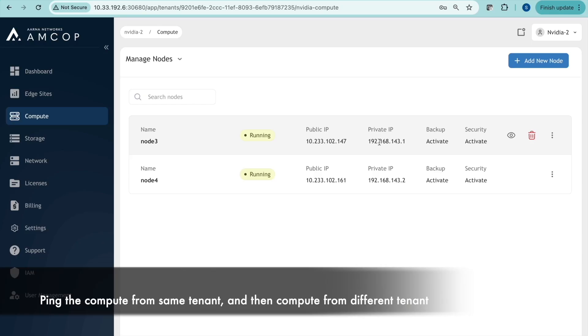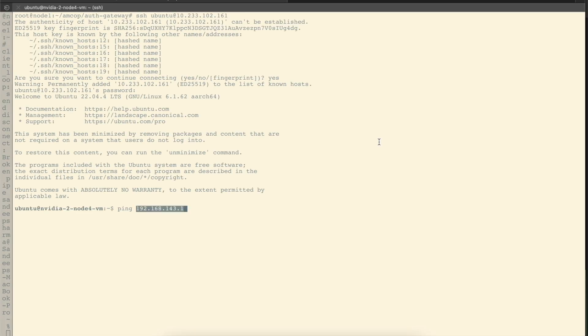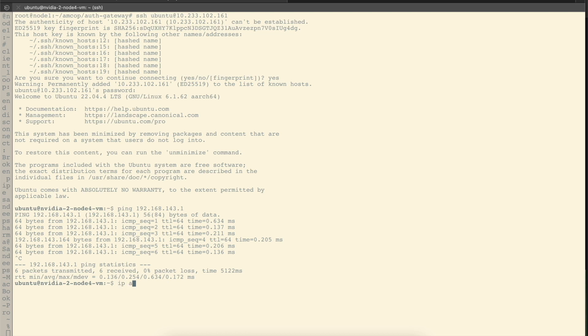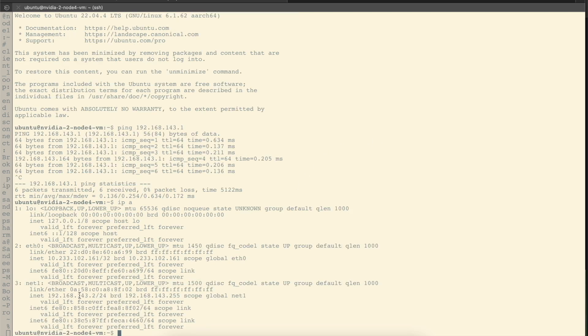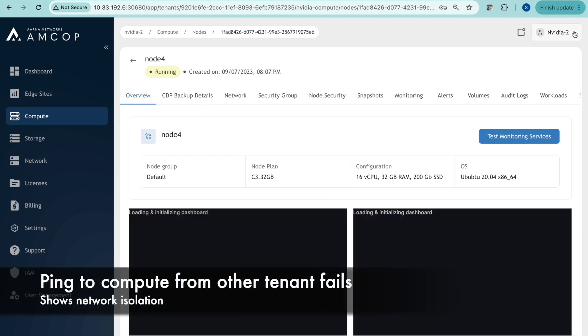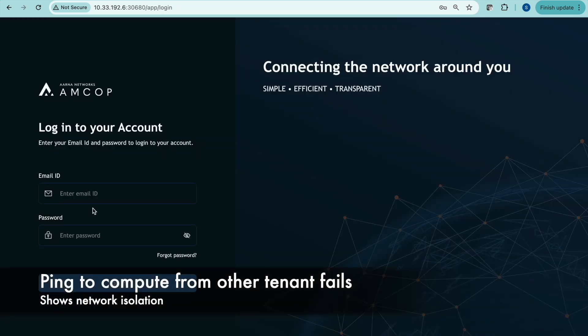Since both nodes belong to tenant2, they should be able to communicate — let's verify that. And they do indeed communicate. Now we are going to try to communicate with a node belonging to tenant1. Obviously that should not work — it would be a huge no-no if that communication happened. Let's confirm that cross-tenant communication actually fails.